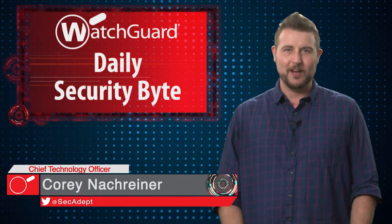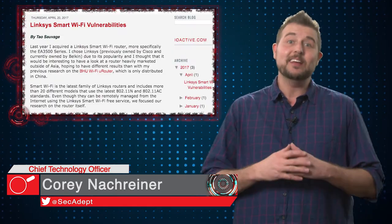Welcome to WatchGuard's Daily Security Byte. I'm Cory Knottgriner. Today's story is Linksys Router Zero Day.